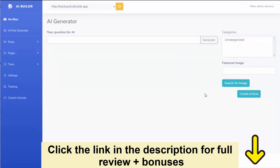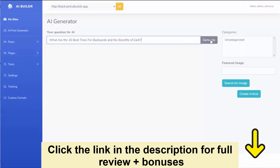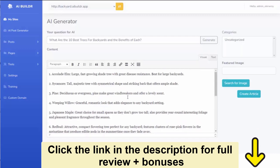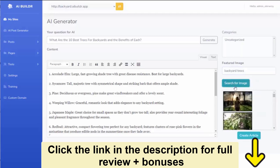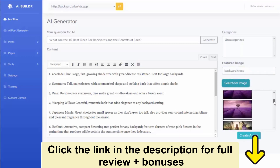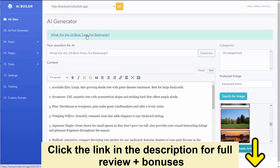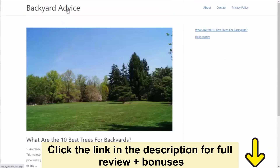From there, all I need to do is go to the AI post generator and ask the software a question. So let's say I want to create a post about the best trees for backyard. I just say, what are the 10 best trees for backyards and the benefits of each? I hit generate and the software will go out and get the content from ChatGPT. It's brought back my content — it's all here in my content box and I can go ahead and edit any of this if I would like. I'm going to get a featured image for this post. I search for backyard trees, select an image, shorten the title if I want, and simply hit create article. We can go ahead and look at the site — it brought in the image, it brought in the content, and the entire site is already set up and ready to go.